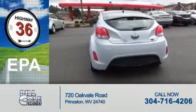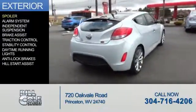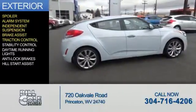Great fuel efficiency saves you money by requiring fewer trips to the gas station. The features include a spoiler, an alarm system, independent suspension, and brake assist, traction control.